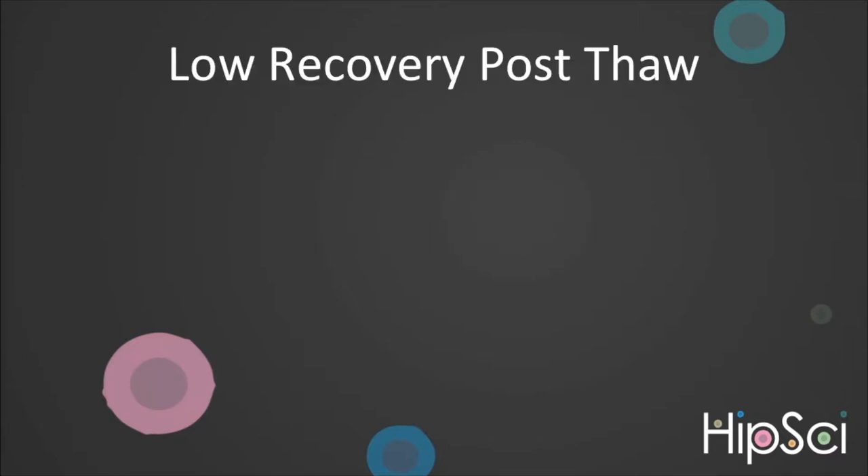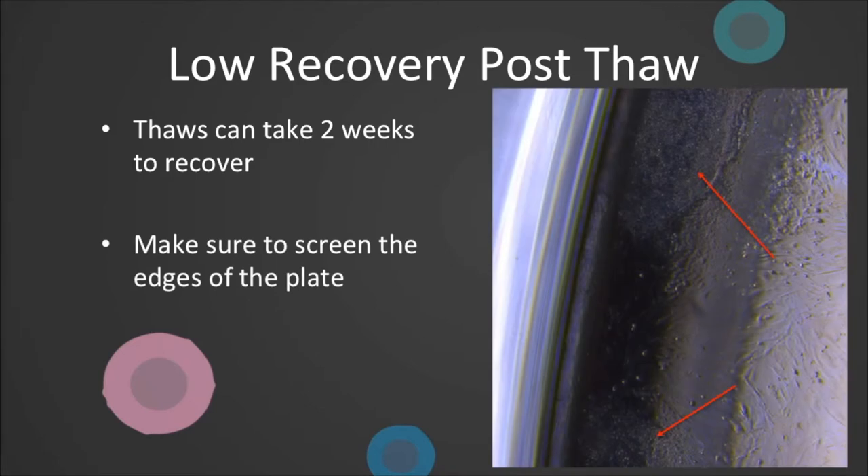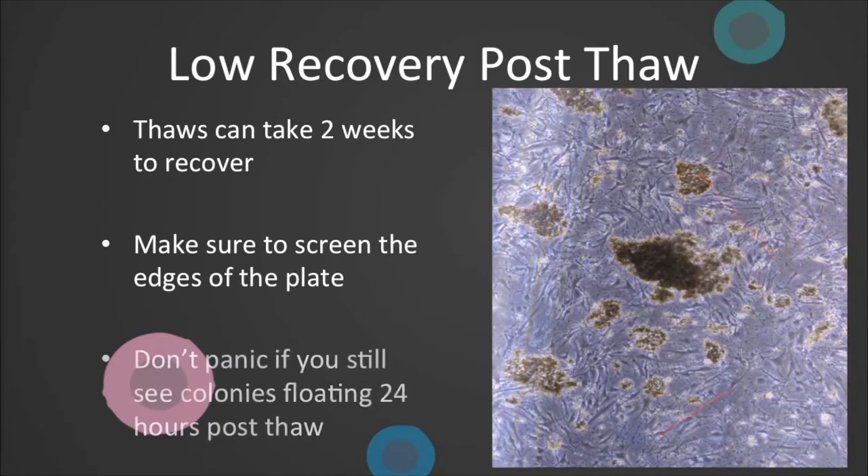Low recovery post-thaw. Feeder-dependent iPSCs take approximately two weeks to recover. During this time, it is essential to screen the edges of the well, as this is where colonies can often appear. Don't panic if you still see colonies floating 24 hours post-thaw. This is to be expected, and it's why we top up, as opposed to media change, to give time for as much attachment as possible of the fragments.